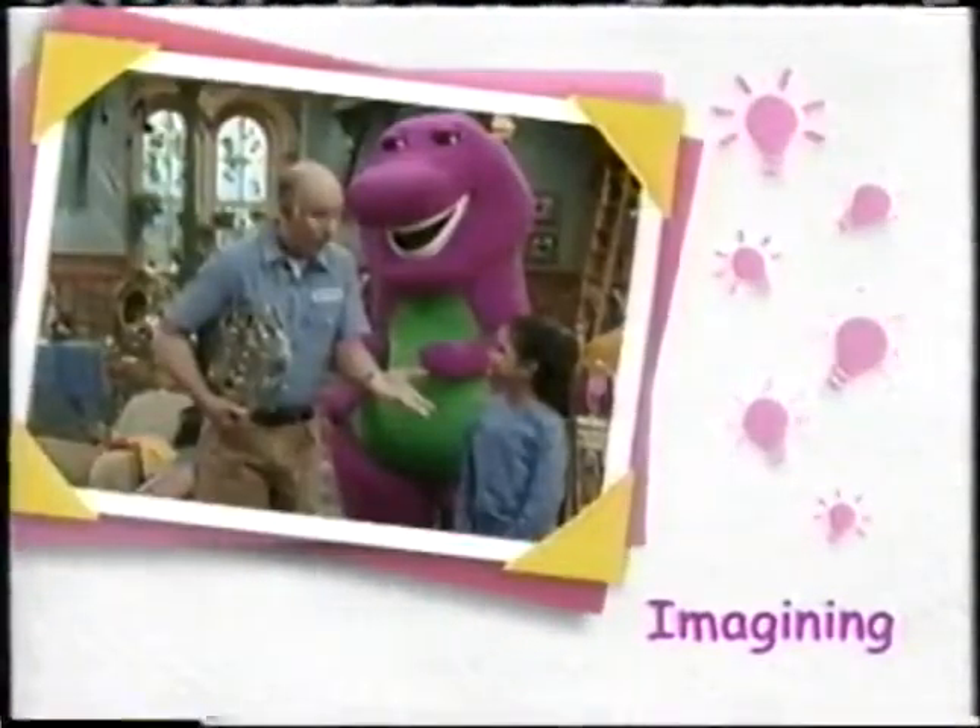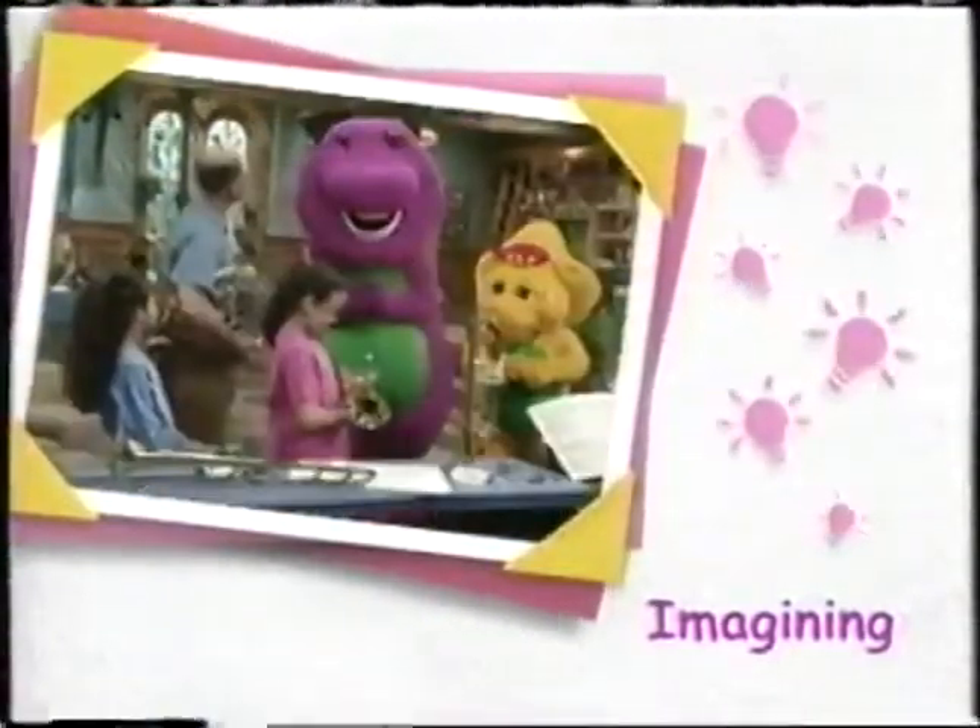Mr. Boyd shows them that horns come in many sizes and shapes, and each makes different sounds.